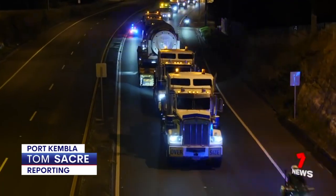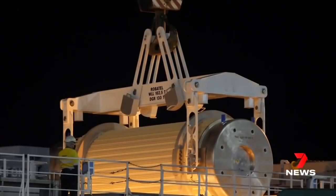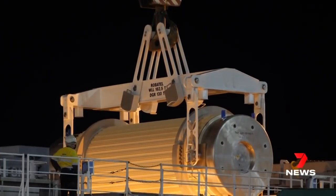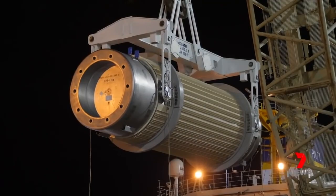At three o'clock this morning, a convoy stretching hundreds of metres snaked its way north — a 60-kilometre trip from Port Kembla to the Lucas Heights nuclear facility, straight off a boat from the UK.